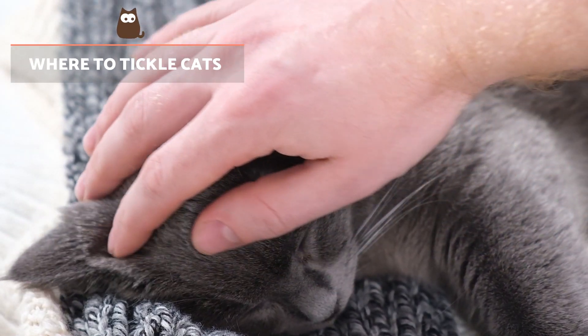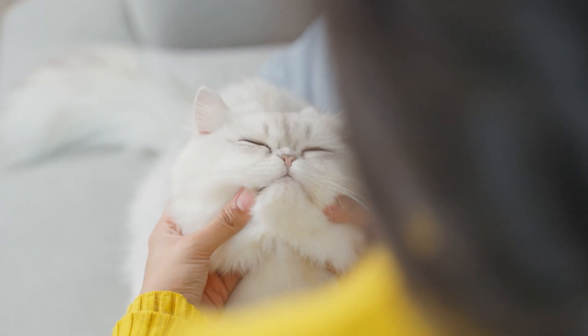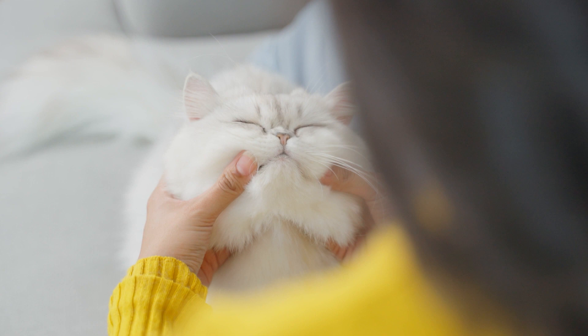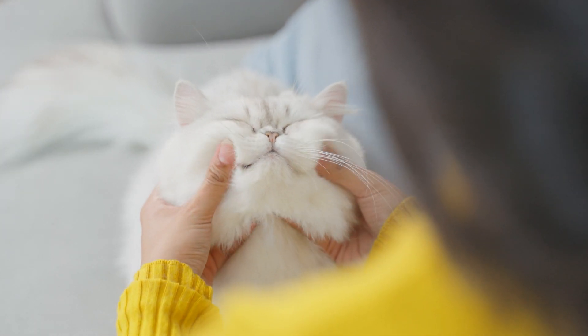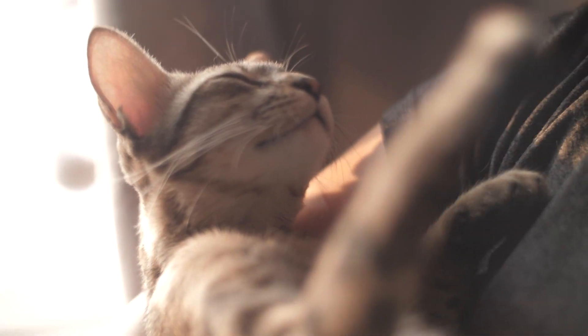Where to tickle cats? There are three key areas to tickle cats: the chin, the cheeks, and the base of the tail. These are areas where cats have scent glands that release pheromones. When touched at these points, they are likely to feel a pleasant tingling sensation.